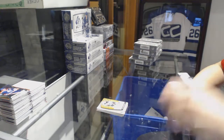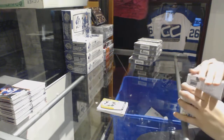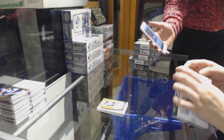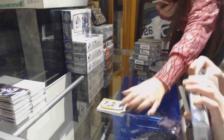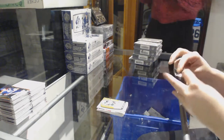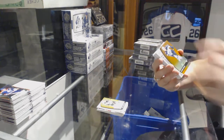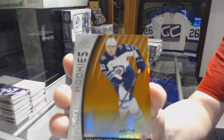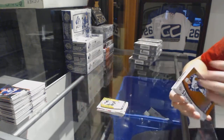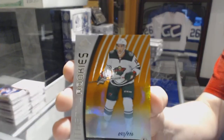On to box two. We've got an authentic rookie orange numbered to 114 for the Winnipeg Jets, Nelson Nogier. Orange rookie numbered to 116 for the Minnesota Wild, Luke Kunin.